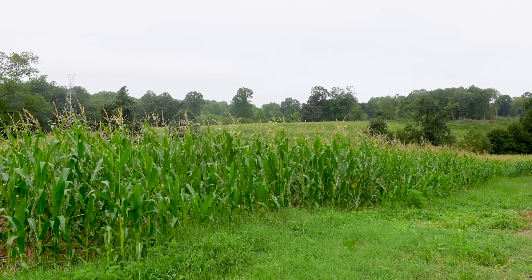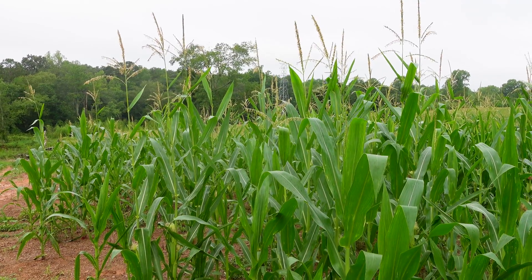We're currently looking at working with a non-profit to actually get a conservation easement put on here, where it will always be farmland.